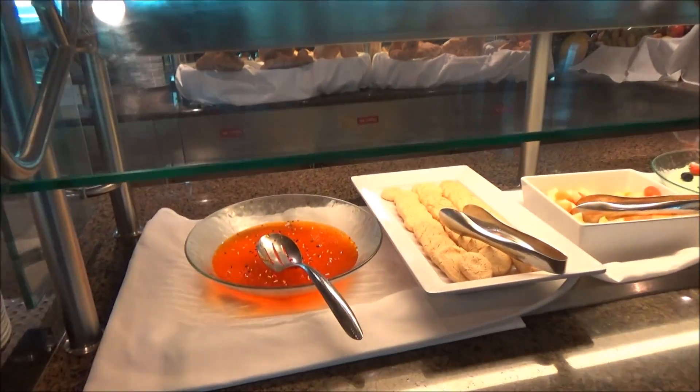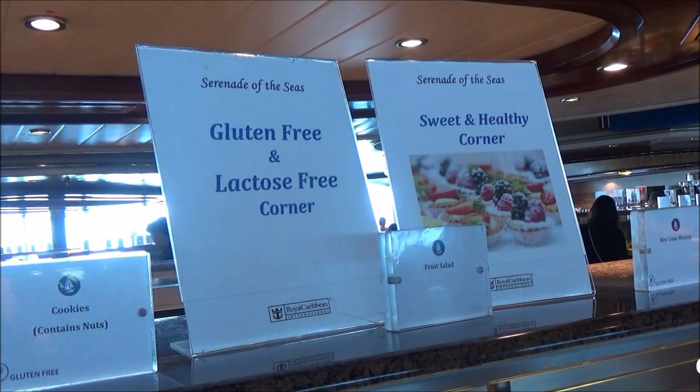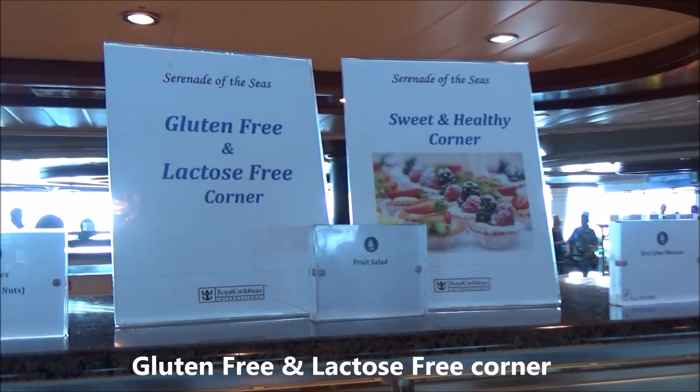It's called the sweet and healthy channel — a gluten-free and lactose-free corner, and a sweet and healthy corner.